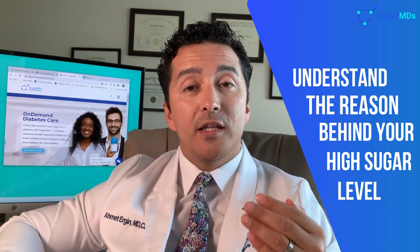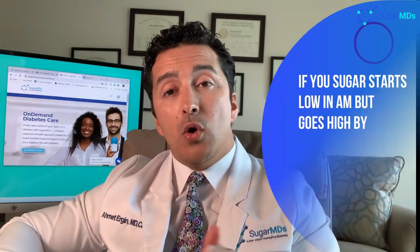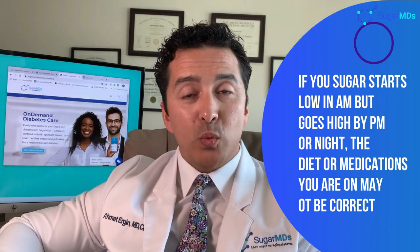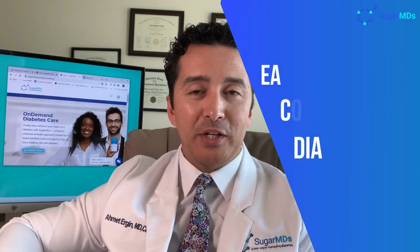You have to get the numbers right in a correct way. If your blood sugar is 300 before you go to bed, you need to understand what is really causing that. If you're starting your day with 120, 130, 140 but ending up with 200, 250, or 300, that means the diet or medications during the day are not right. With SugarMDs, we monitor your blood sugars and medications, identify the problem immediately, and fix it — because early and timely control of diabetes is the most important thing.